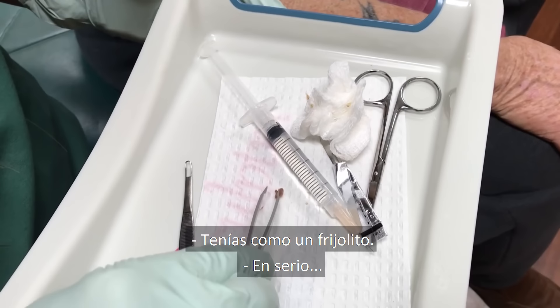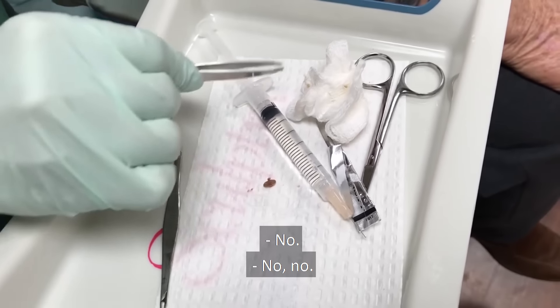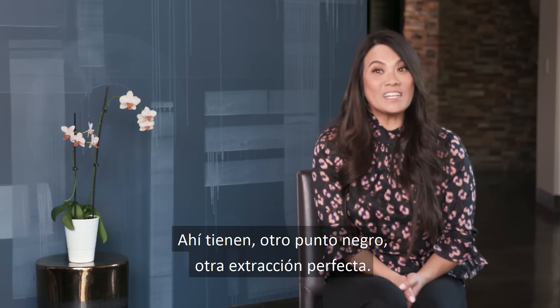It was like a little bean on you. No kidding. Kind of cute, huh? No, no, no — at least you, because that's what you're into. So there you go: another blackhead, another perfect pop.